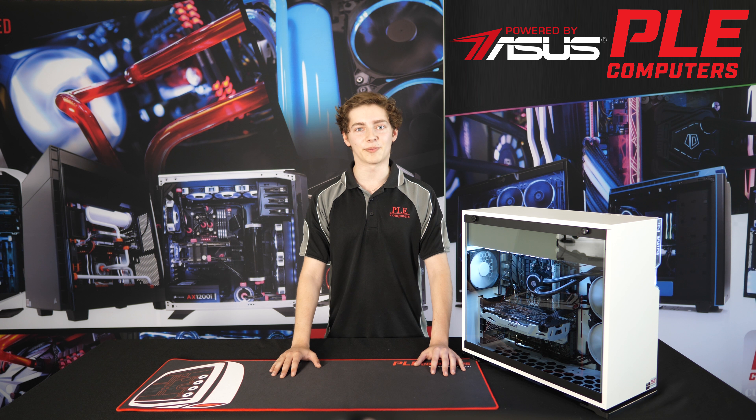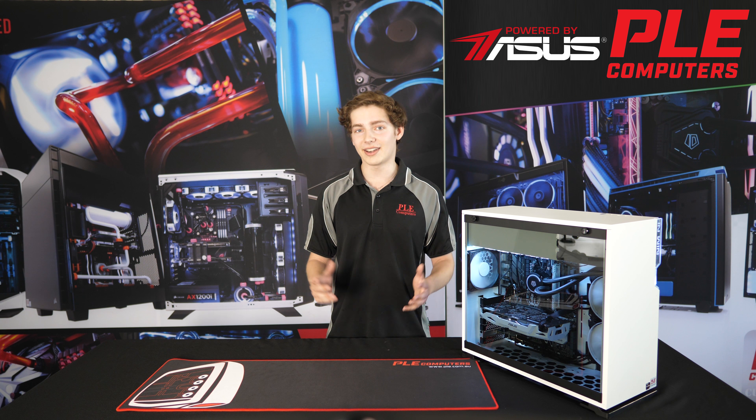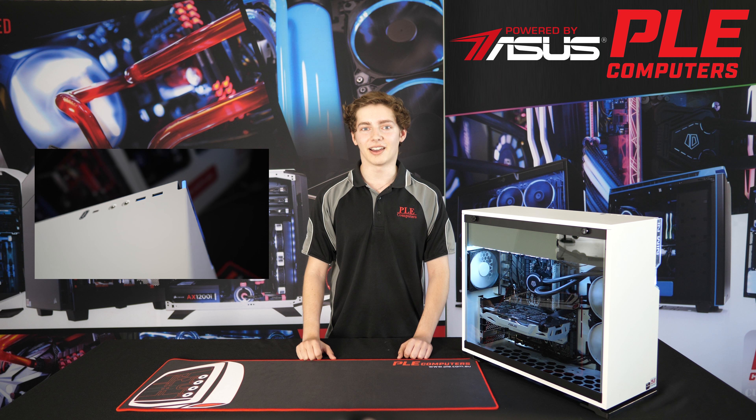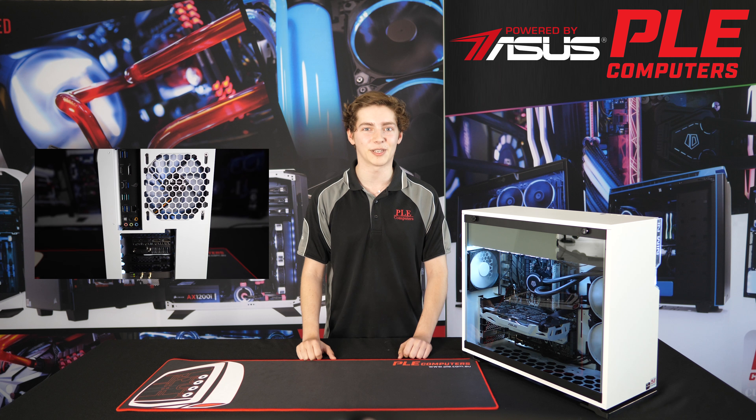But it's not just a gaming PC — this setup can easily double as a home or office PC, delivering lightning fast performance for any daily task. It also features front panel USB-C, a reversible and high transfer rate port, allowing you to move data at up to 10Gbps.